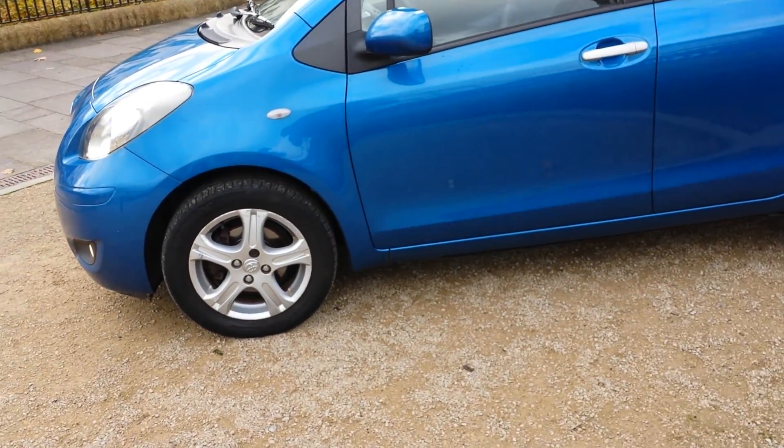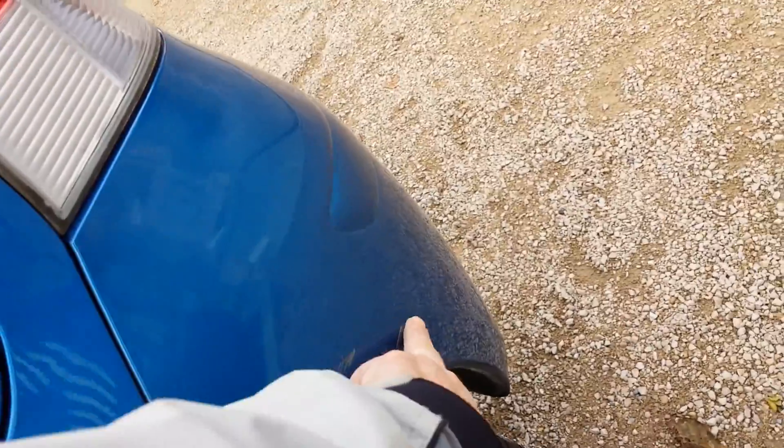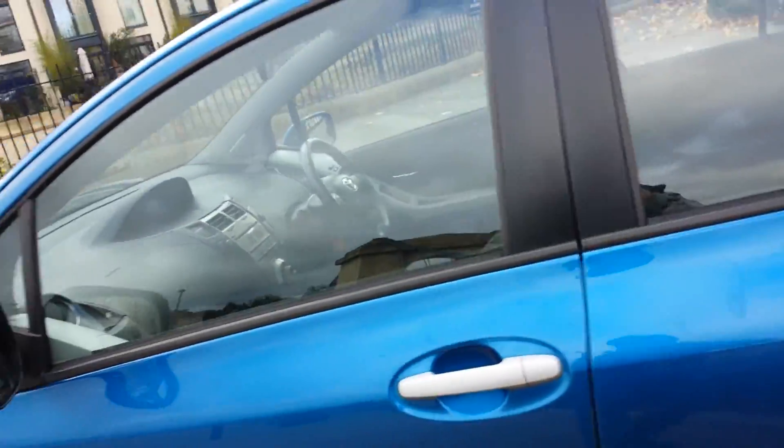Down this side, pretty clean actually, nothing to report here, just bar for a minor graze to this rear bumper, so nothing much.